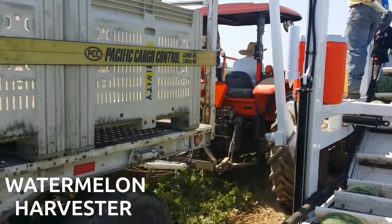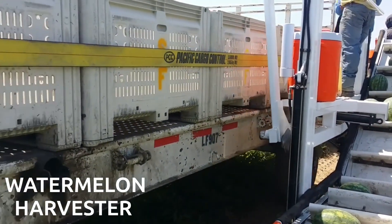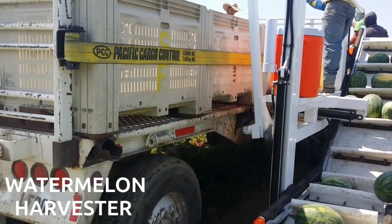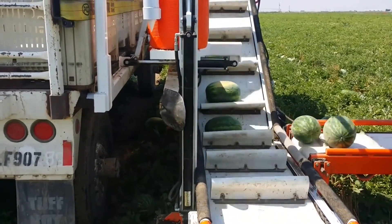Let's dive into our next innovation, the Watermelon Harvester. This tractor-pulled machine is a game changer for watermelon farmers. It significantly speeds up the harvest process and ensures that watermelons are collected without any damage. The efficiency of this machine is just astounding.